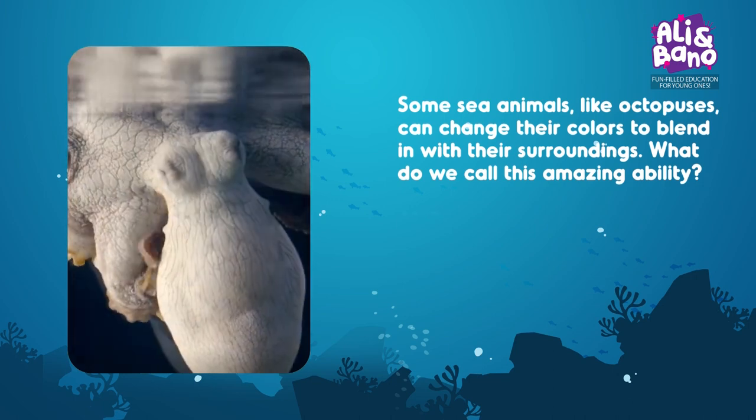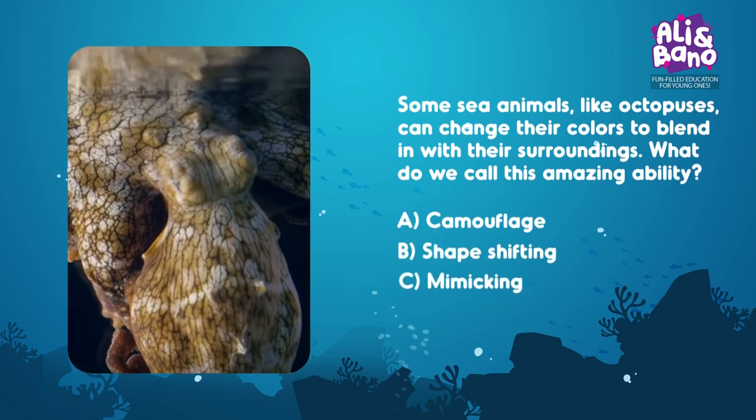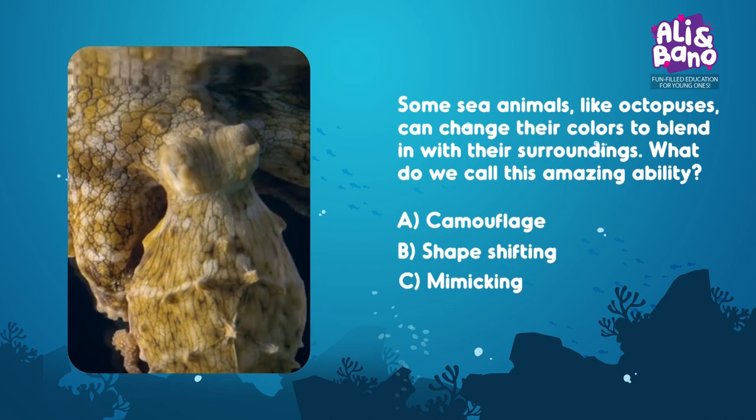Options: A. Camouflage, B. Shape-shifting, C. Mimicking. Think carefully. Is it A, B, or C?